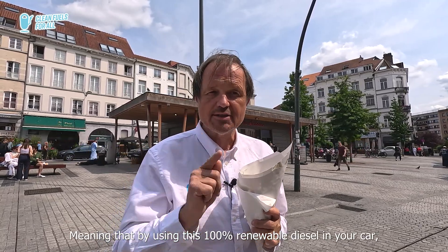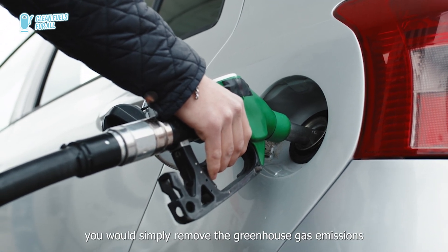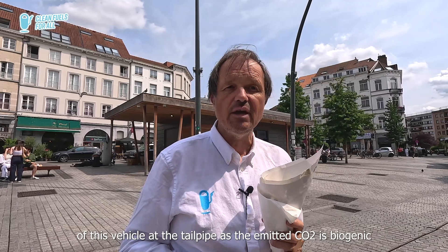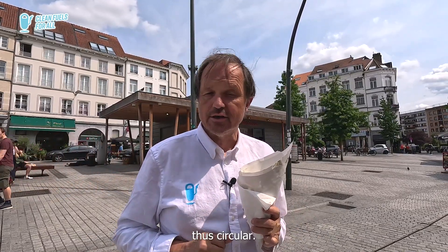By using this 100% renewable diesel in your car, you would simply remove the greenhouse gas emissions of this vehicle at the tailpipe, as the emitted CO2 is biogenic, thus circular.